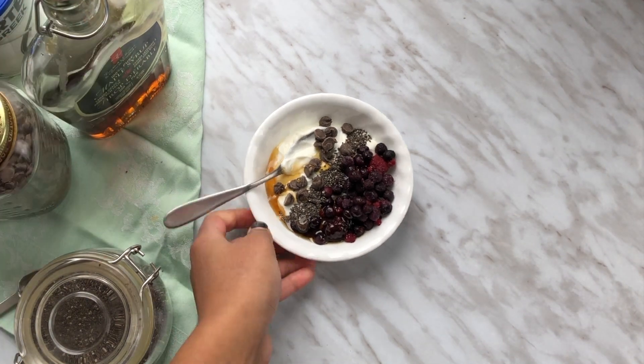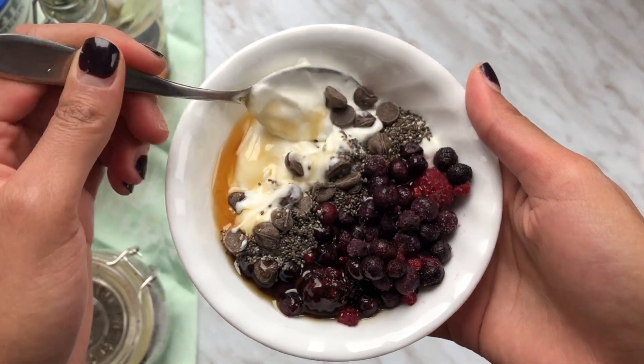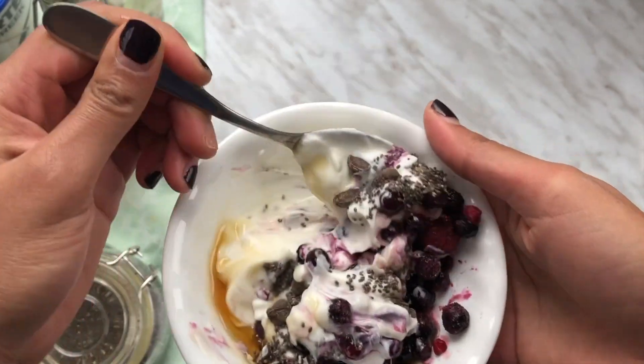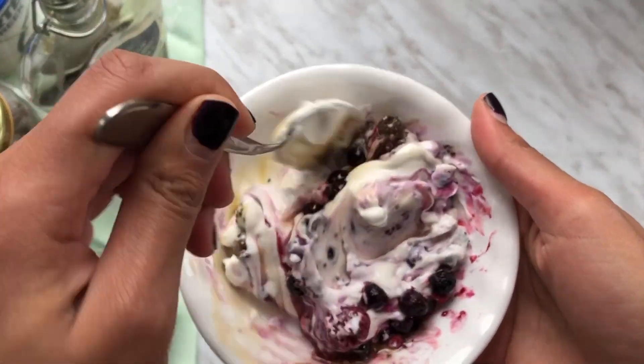Let's start with the first option, which you could call a yogurt parfait. This is something my mom always eats as a snack before bedtime, and here I've made my own version of it. You could also eat it as a breakfast parfait, but for the purposes of this video, we're going to call it a dessert.